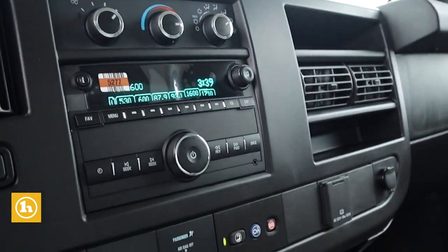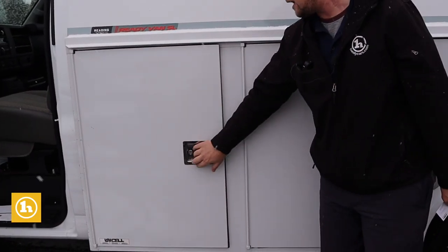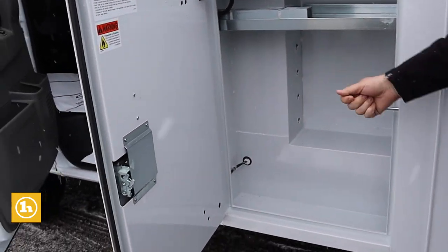You get a nice slide-through pass door there to get into your upfit. What's really nice about this Reading box is that it's got power lock and unlock, so you don't have to actually put a key in every single door.